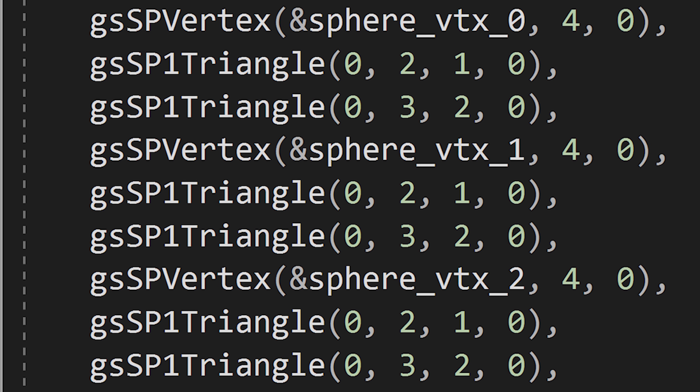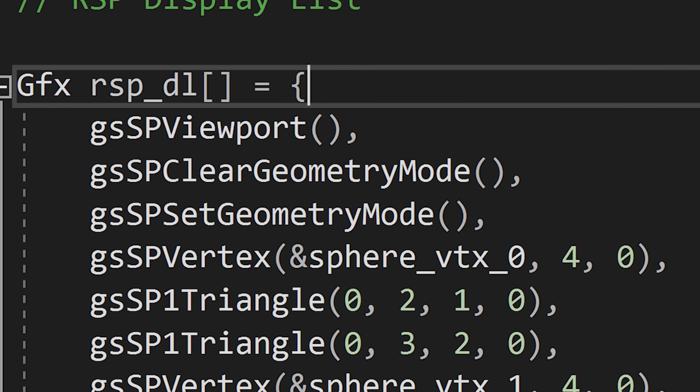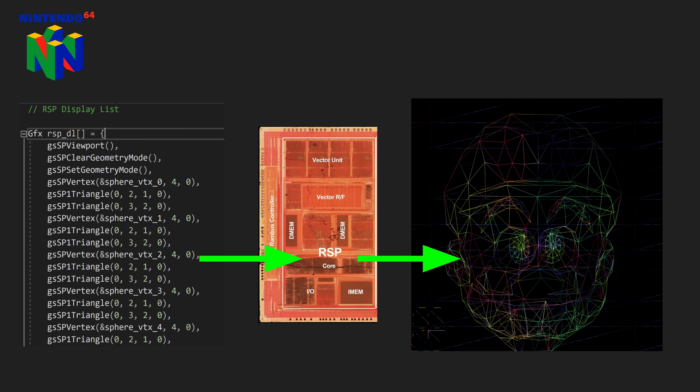So the Nintendo 64 on paper boasts some very impressive hardware specs — the most impressive out of the fifth generation of home consoles. Yet many developers complained about the complexity of developing on the N64. To render graphics and output them to the screen, display lists are a series of graphical commands stored in RAM. The RSP executes this list and applies any geometry operations to it. This isn't really different from something like the Sony PlayStation, which uses the GTE or geometry transformation engine to handle these lists on the PS1.